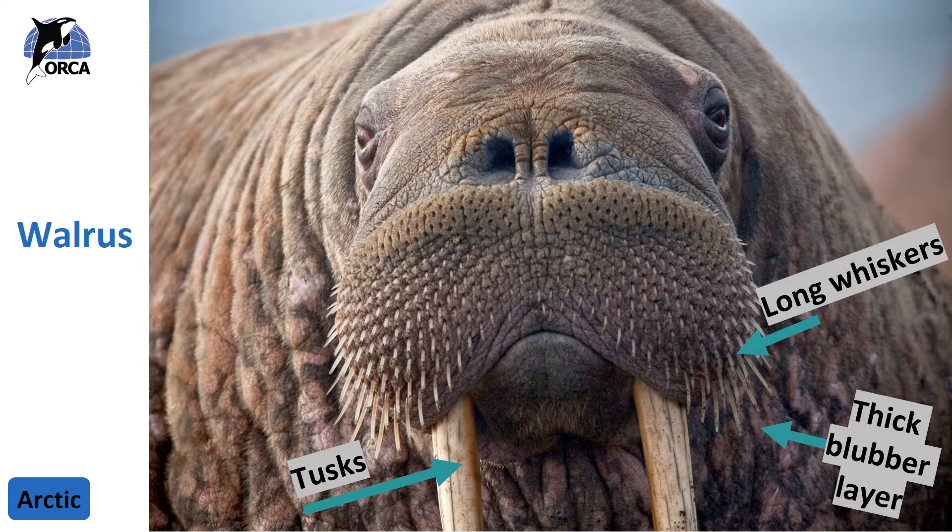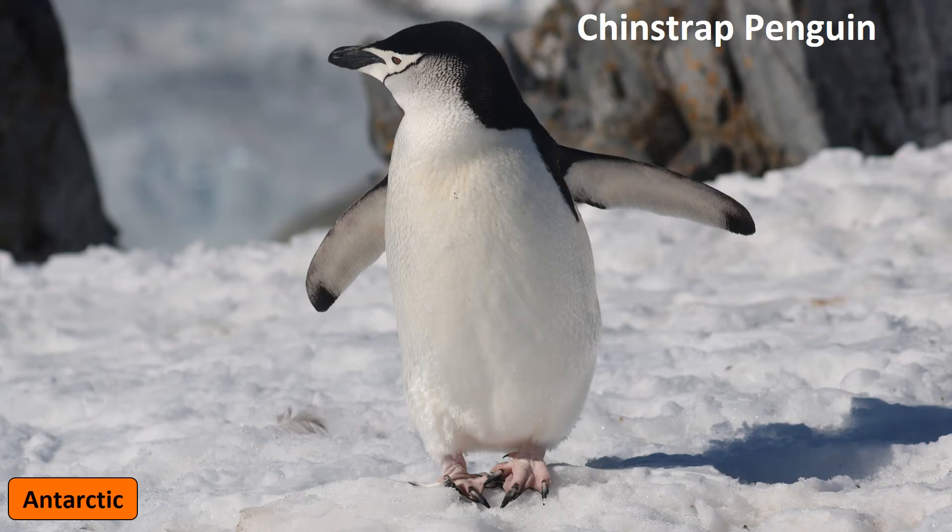Walruses also have a very thick blubber layer to protect them from cold water, and this blubber also acts as a shield from attacks from other animals. The bottom of each of their flippers is really rough, which creates traction for anchoring a walrus onto the ice and makes it easier for them to walk around on those front two flippers.